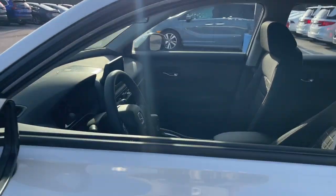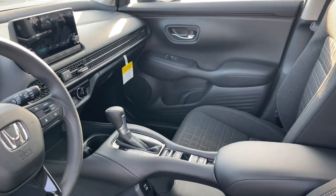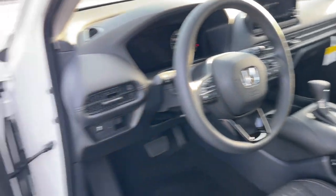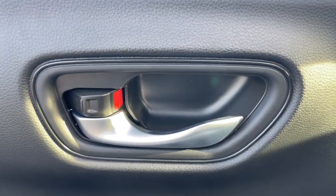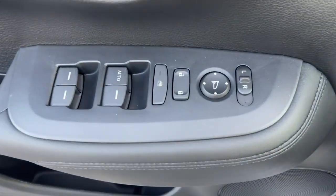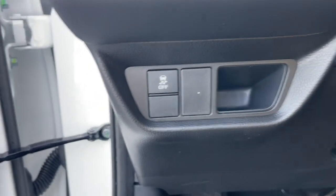These are just some of the great options this vehicle comes with: Apple CarPlay and/or Android Auto, moonroof, keyless entry, backup camera, adaptive cruise control, satellite radio, steering wheel audio controls, alarm, aluminum wheels, and electronic stability control.